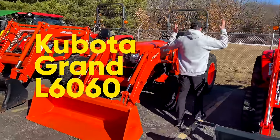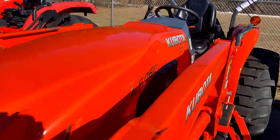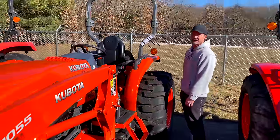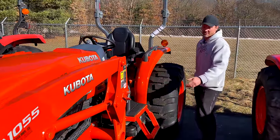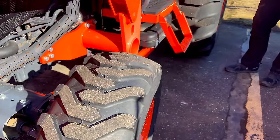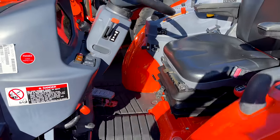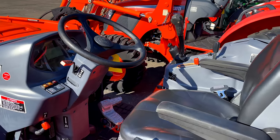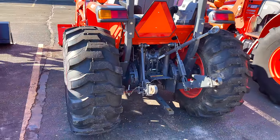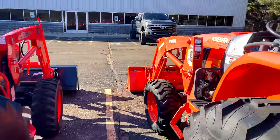Here is the Kubota Grand L 6060 — a beauty. This was kept in a barn forever; it's actually about 10 years old but only has roughly 100 hours on it. Look at these tires — hardly any use. Very similar to the Grand L 3560 we showed earlier, but this one has 62-64 horsepower versus about 37 horsepower on the other one. A few more ponies under the hood.